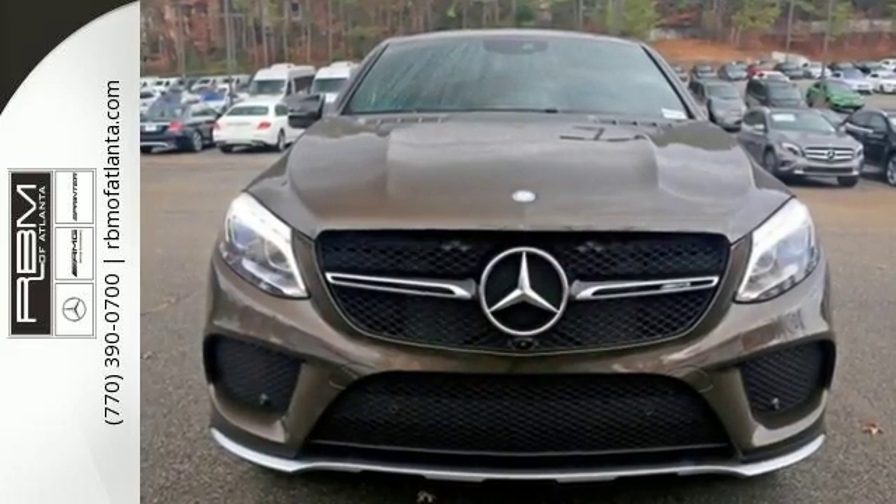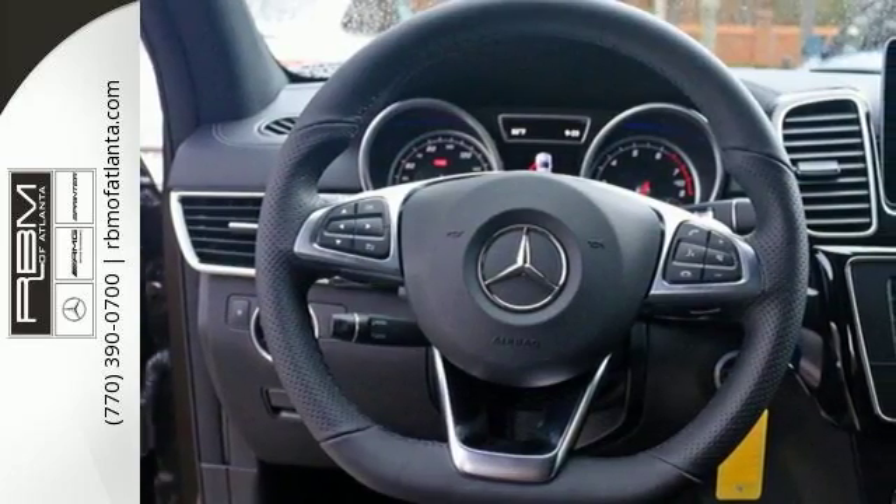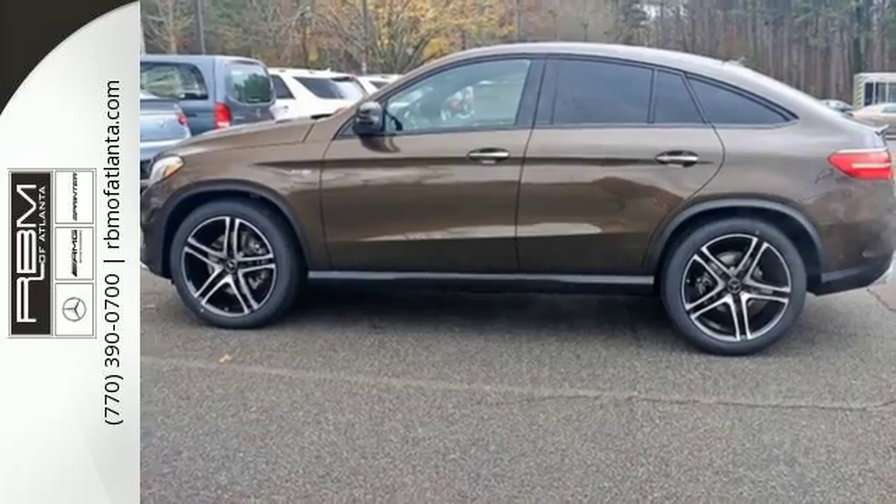Five adults will ride comfortably with ample cargo space enhanced by a power liftgate. From a website or app on your phone, Embrace connects you to your SUV, and dual-zone climate control,